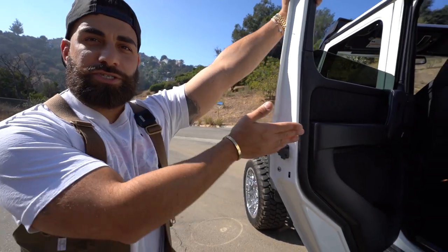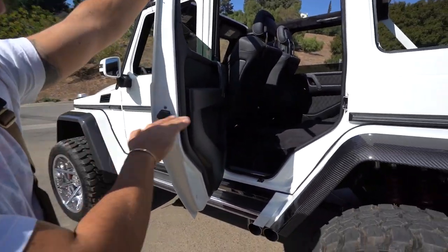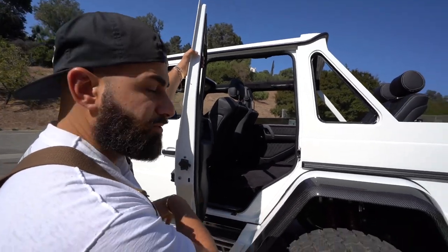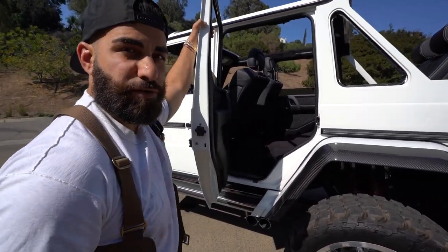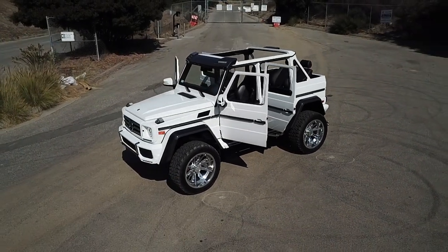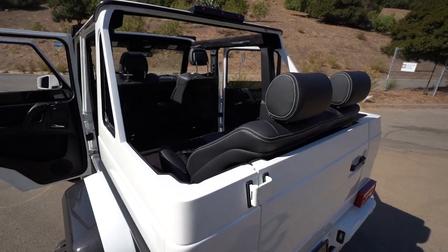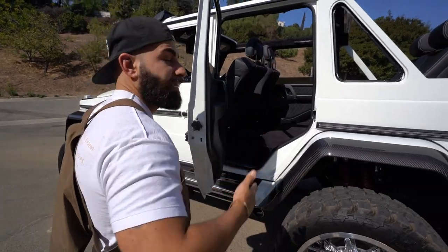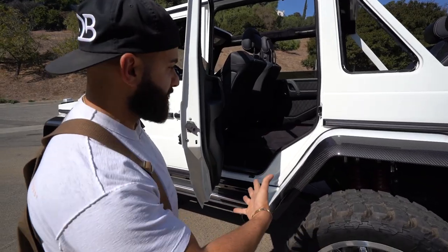There is no bench anymore — the second row is gone — so you get that back bench over there and you get that crazy leg room. You could even sit on the floor over there, whatever, once you're parked of course. Really, the emphasis is that back seat: you have a driver, a passenger, and then two passengers in the back really enjoying that experience. I'm going to step inside and show you guys.